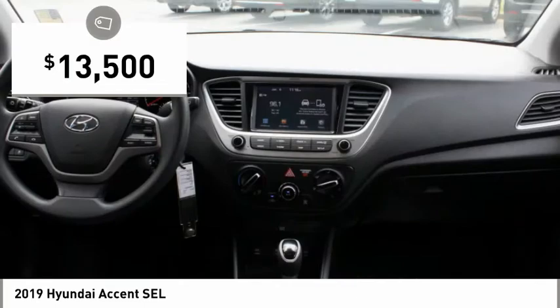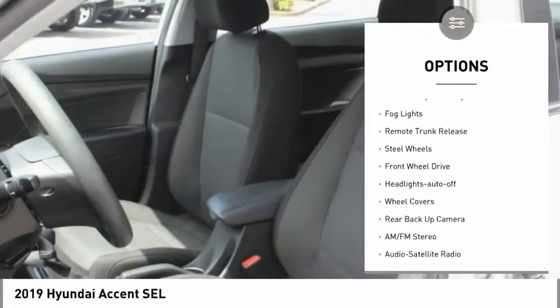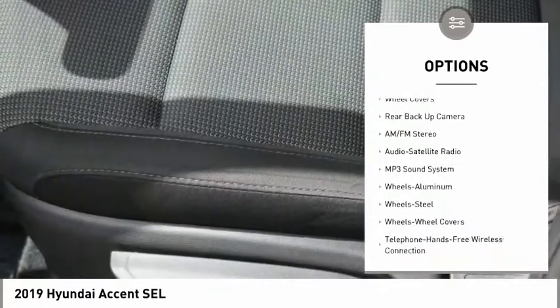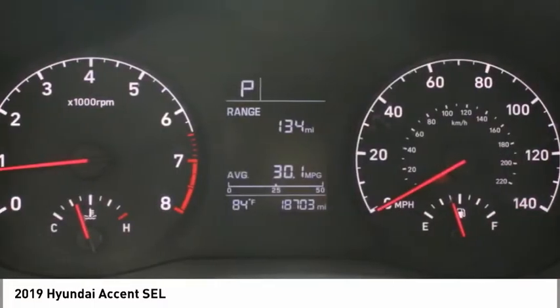This vehicle has less than 20,000 miles. Here are some of this vehicle's great options: aluminum wheels, heated side mirrors, traction control, remote keyless entry, fog lights, remote trunk release, steel wheels, FWD, headlights auto off, and wheel covers.